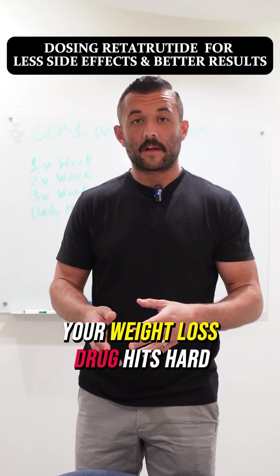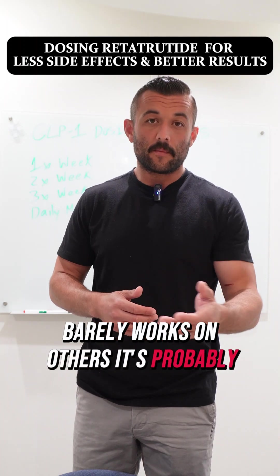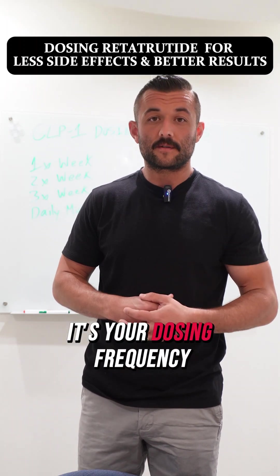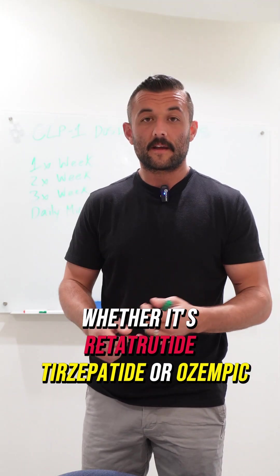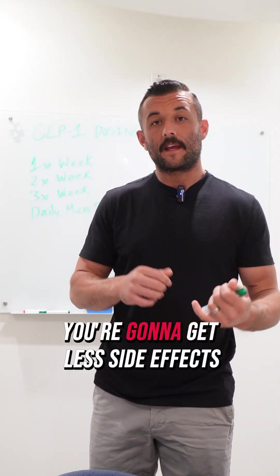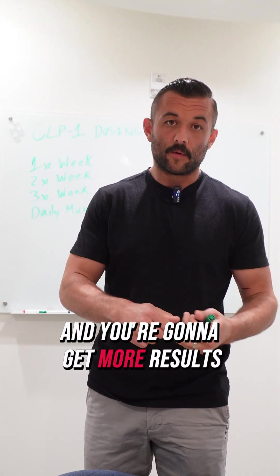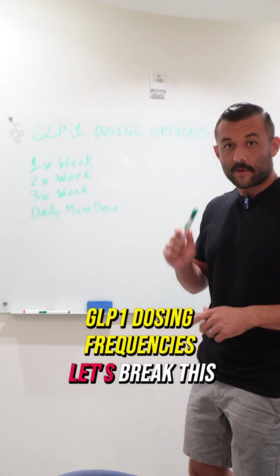Still wondering why your weight loss drug hits hard on some days, barely works on others? It's probably not the drug, it's your dosing frequency. Whether it's retitrutide, tirzepatide, or Ozempic, dosing frequency is going to change the game for you. You're going to get less side effects and you're going to get more results. GLP-1 dosing frequencies — let's break this down.